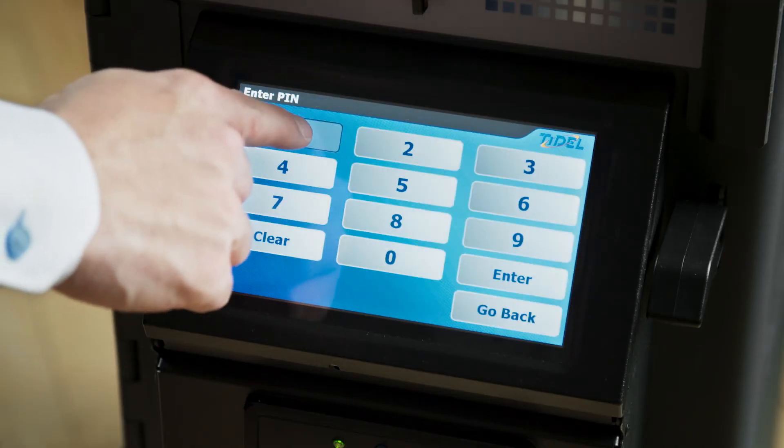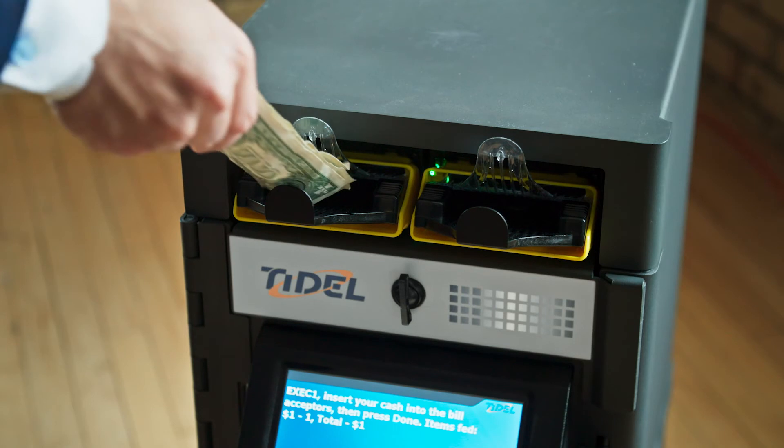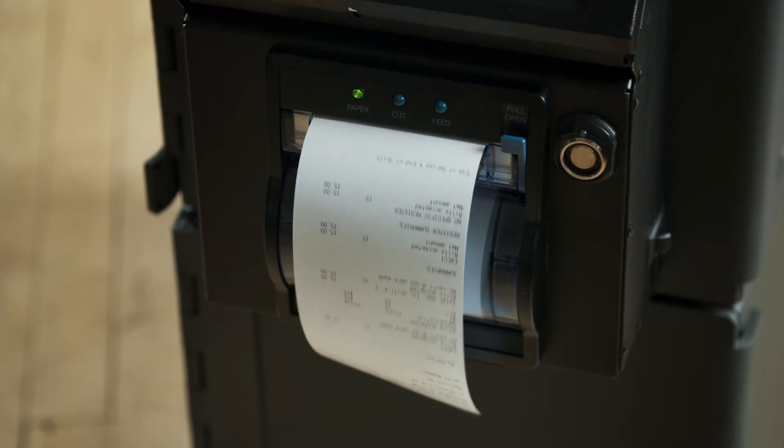Most businesses have just a safe vault where you lock up the money. This is a safe vault where you lock up the money, but it's also connected to your bank account at Bremer, so you get credit for the deposits you put into that vault. You feed in the currency, it figures the deposit for you, and you get immediate credit with the bank.